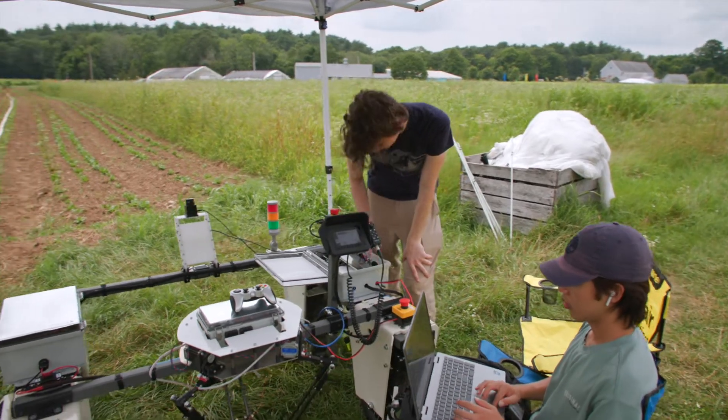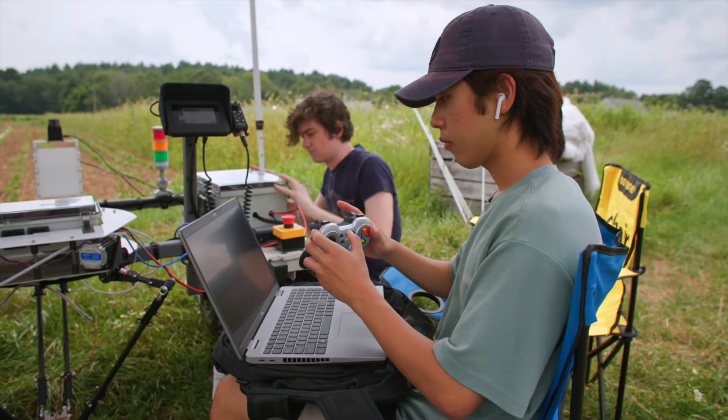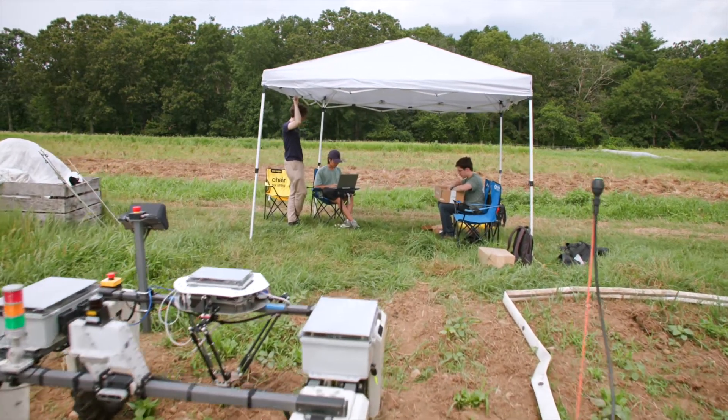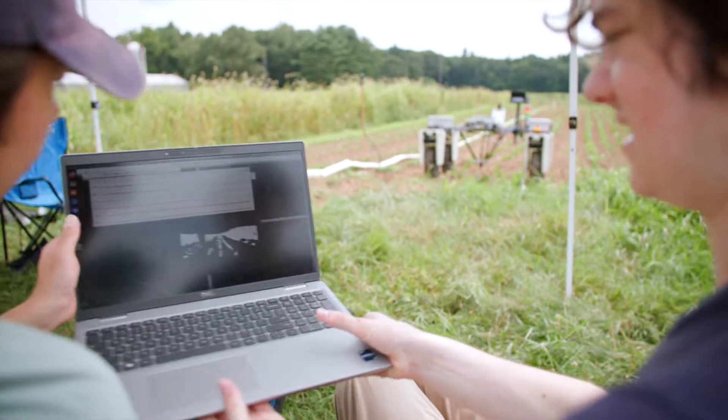Most existing robotic weed control systems rely on either precise herbicide spraying, which involves the use of harmful chemicals, or on significant tillage, which negatively affects soil health. The PhoenixBot is intended to execute sustainable weed management practices while simultaneously maintaining or enhancing crop yields.